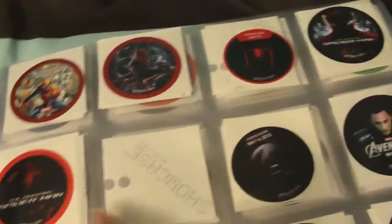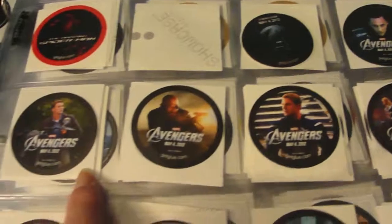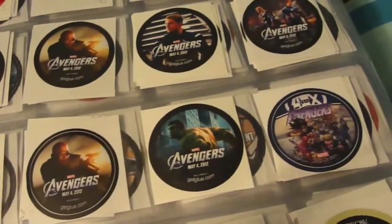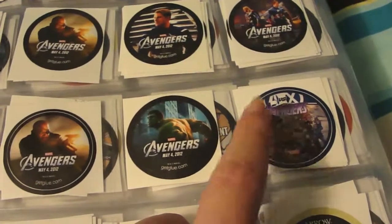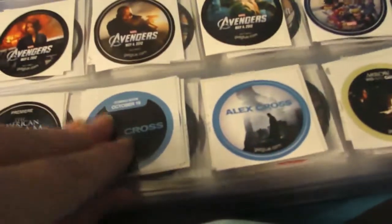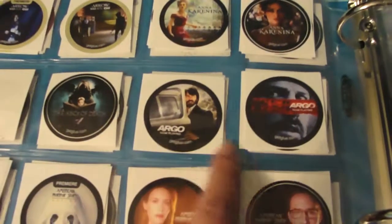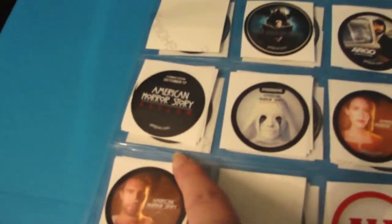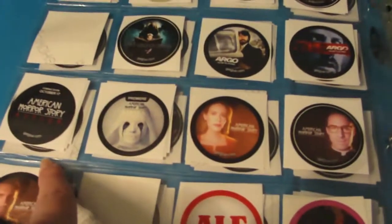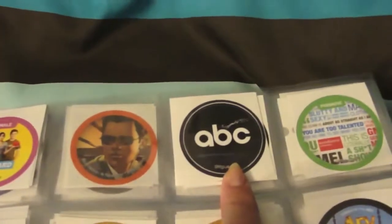Then I have the comic book Amazing Spider-Man, some movie ones, some Avengers stickers, an AVX versus Avengers comic book sticker, an American Scream sticker, some Alex Cross stickers, Arrow stickers, Anna Karenina, ABCs of Death, Argo, American Horror Story, and American Horror Story Asylum. Then ALF, Awkward stickers, and the Awkward finale sticker and ABC fan sticker.